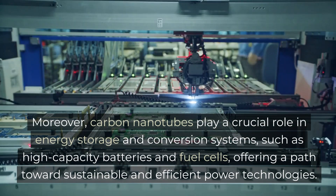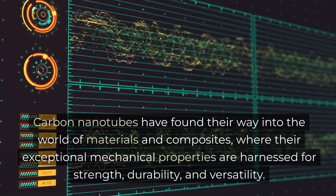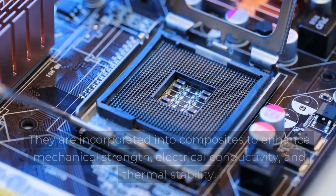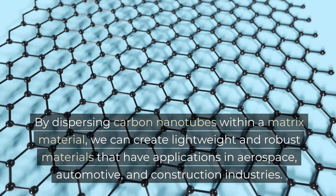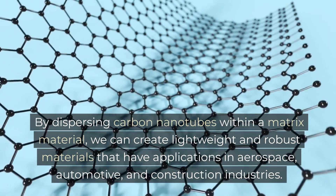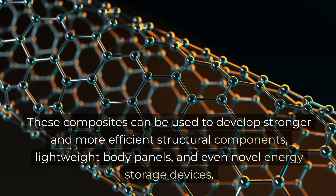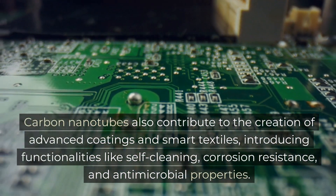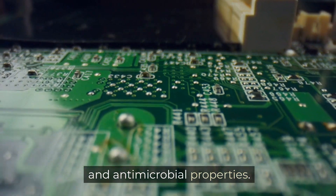Moreover, carbon nanotubes play a crucial role in energy storage and conversion systems, such as high-capacity batteries and fuel cells, offering a path towards sustainable and efficient power technologies. Carbon nanotubes have also found their way into the world of materials and composites, where their exceptional mechanical properties are harnessed for strength, durability, and versatility. They are incorporated into composites to enhance mechanical strength, electrical conductivity, and thermal stability. By dispersing carbon nanotubes within a matrix material, we can create lightweight and robust materials for applications in aerospace, automotive, and construction industries, enabling stronger structural components, lightweight body panels, and novel energy storage devices.